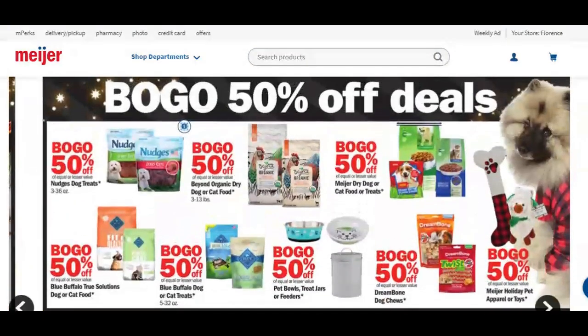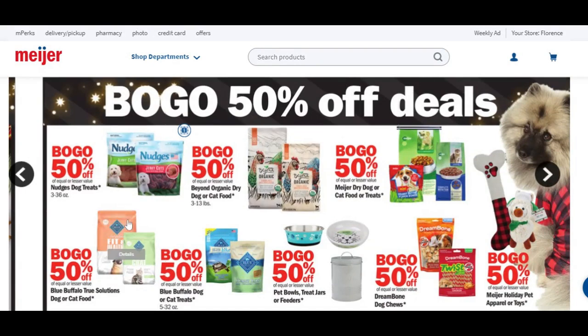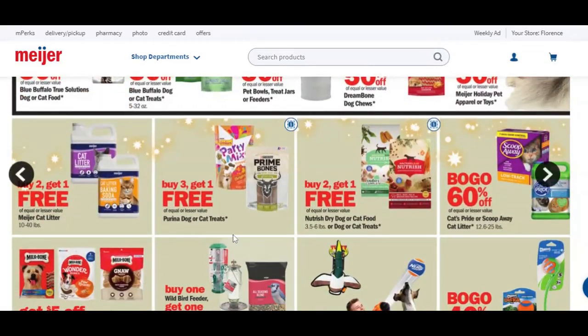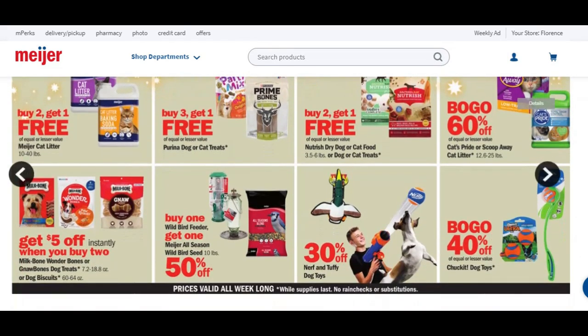Getting into the pet products — buy one, get one 50% off deals. You've got lots of pet food. We don't have a cat anymore, but when we did, I'd always come and get their litter deal — they always have a pretty decent deal on litter. Buy two, get one free on the cat litter here from Meijer. Obviously go to Meijer.com or your app and check out this ad yourself.